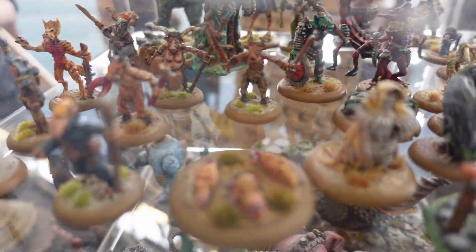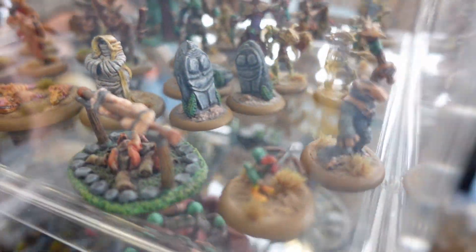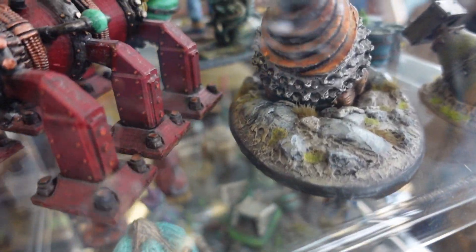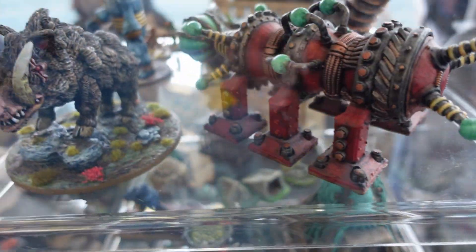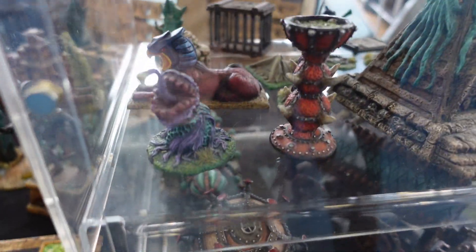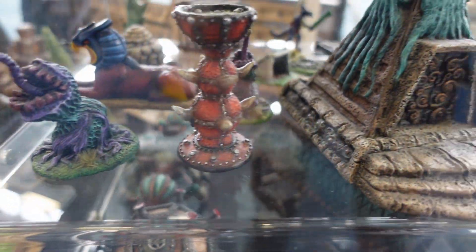This was another store that caught my eye — mostly for its steampunky looking terrain. Some really nice stuff. And the guy was talking about his MDF buildings that you add resin attachments to. I believe they're going to have a good start in the next few months.